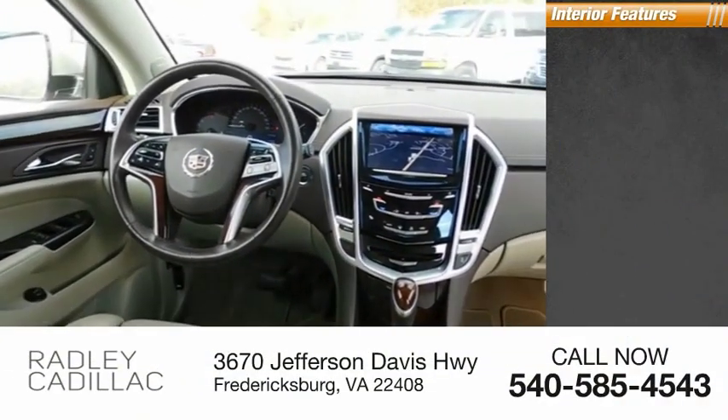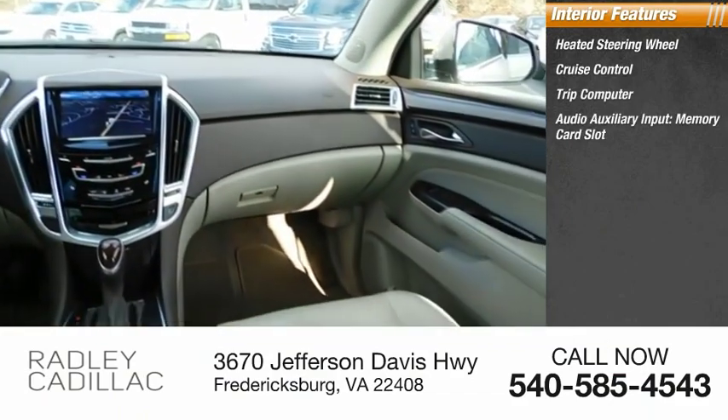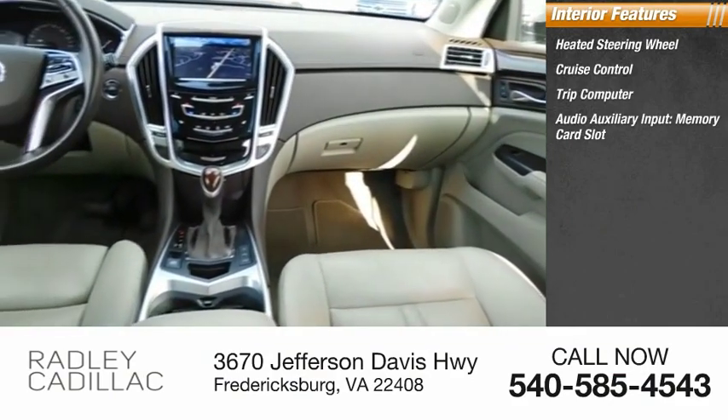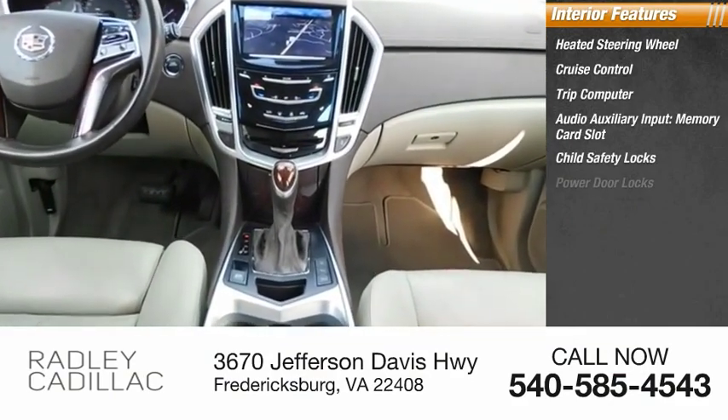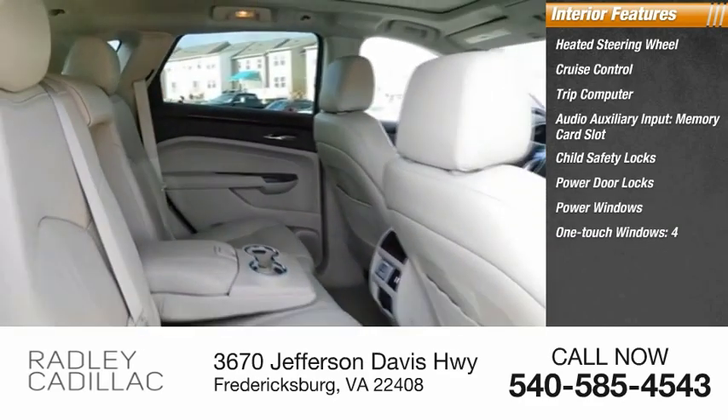Inside you'll find heated steering wheel, cruise control, trip computer, audio auxiliary input, memory card slot, child safety locks, power door locks, power windows, one-touch windows, and tachometer.